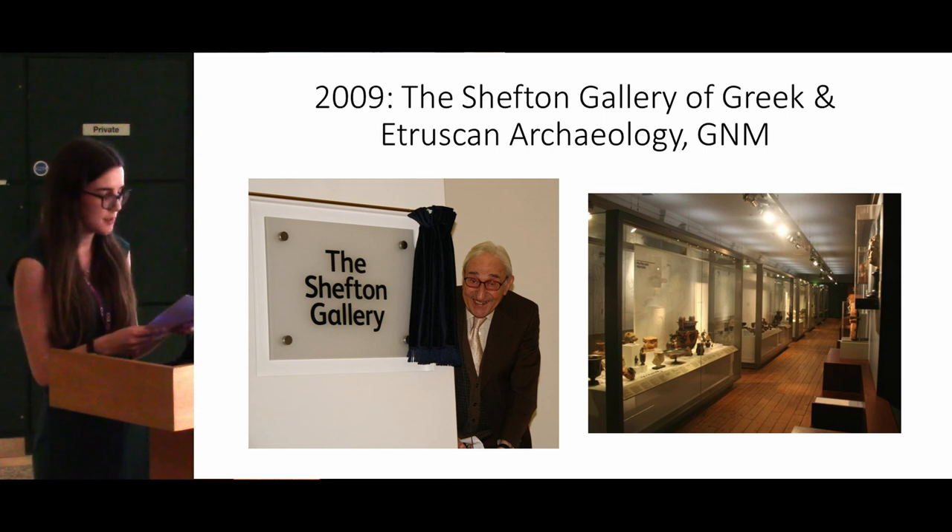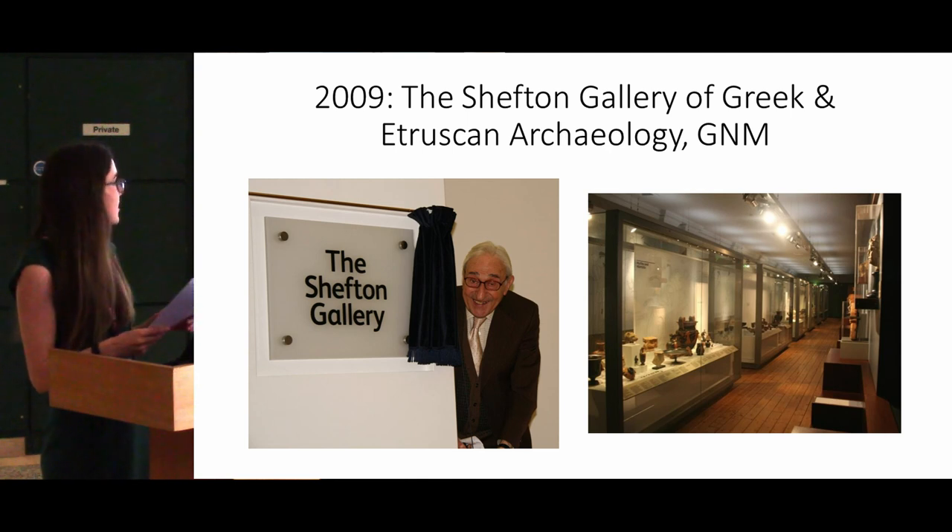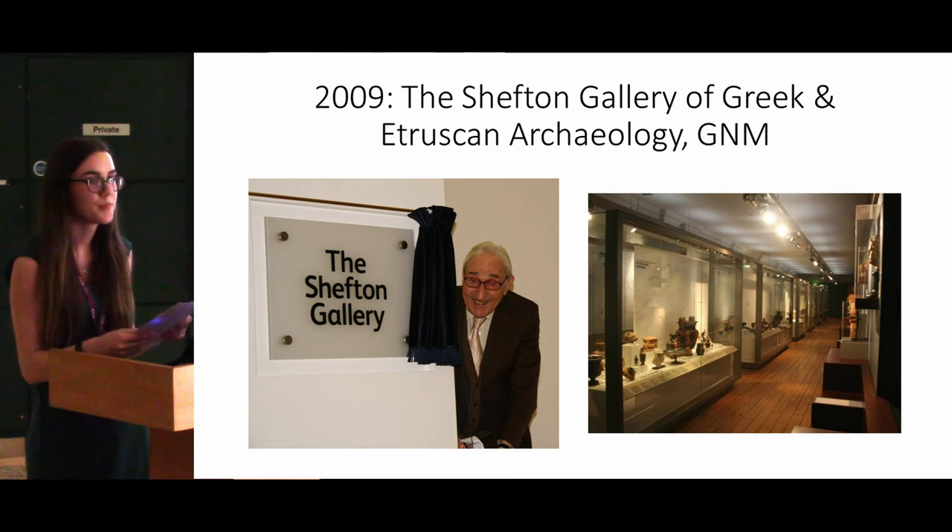In 2010, to mark Brian's 90th birthday, the Greek gallery was renamed the Shefton Gallery of Greek and Etruscan Archaeology. You can see the gallery being opened here by Brian, and a photograph of its current display on the right-hand side. Brian Shefton remained actively involved in the collection right up until he passed away in 2012.